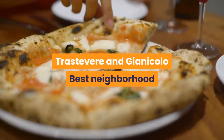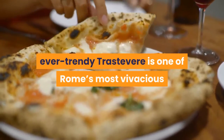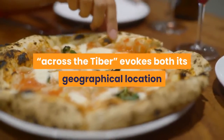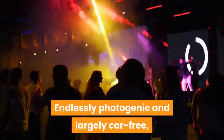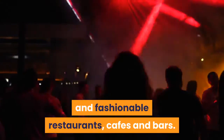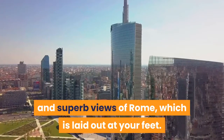Trastevere and Gianicolo — best neighborhood for walking. With its old-world cobbled lanes, ochre palazzi, ivy-clad facades and boho vibe, ever-trendy Trastevere is one of Rome's most vivacious and Roman neighborhoods. Its very name — 'across the Tiber' — evokes both its geographical location and sense of difference. Endlessly photogenic and largely car-free, its labyrinth of backstreet lanes heaves after dark as crowds swarm to its foodie and fashionable restaurants, cafes and bars. Rising behind all this, Gianicolo Hill offers a breath of fresh air and superb views of Rome, which is laid out at your feet.